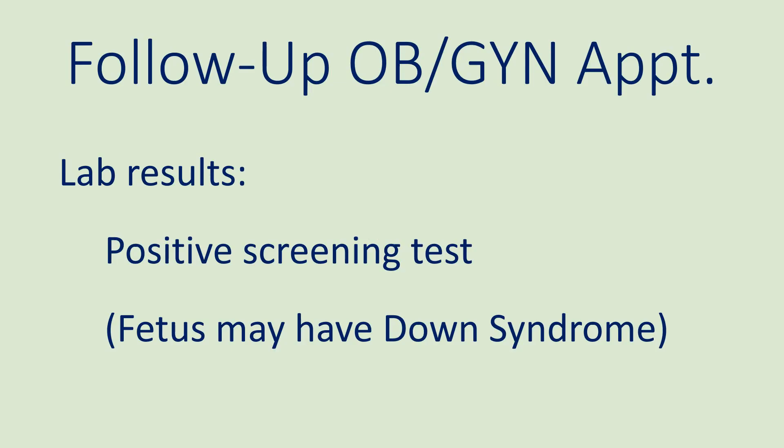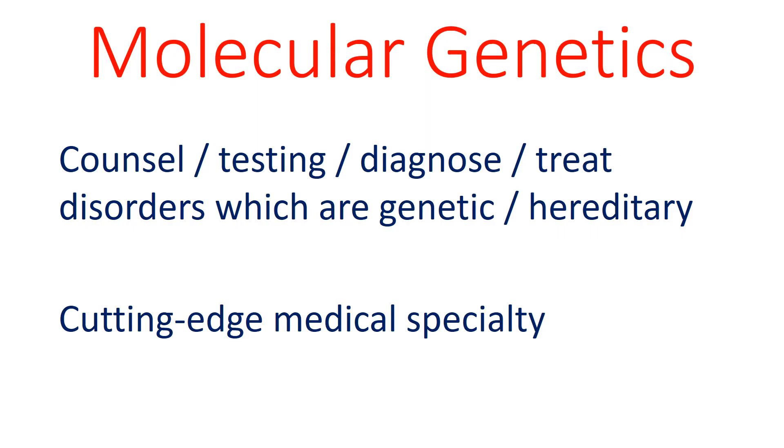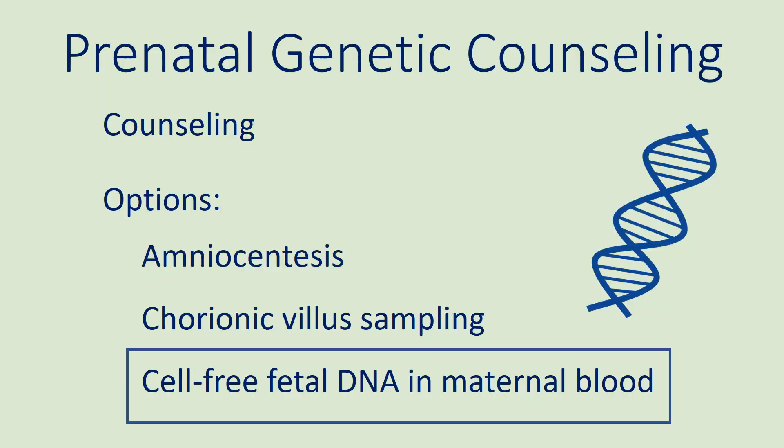At a follow-up OBGYN appointment, the physician tells the patient that the screening test was positive, meaning that the fetus may be at risk for Down syndrome. The patient is then sent for prenatal genetic counseling, where she is counseled about the risk and given three options for further assessment. Molecular genetics is a field which focuses on the management of genetic or hereditary disorders and is a cutting-edge medical specialty. The patient decides to have the cell-free fetal DNA test because it is non-invasive. This test involves collecting the patient's blood, then the fetal DNA is extracted and analyzed to determine the risk of Down syndrome.